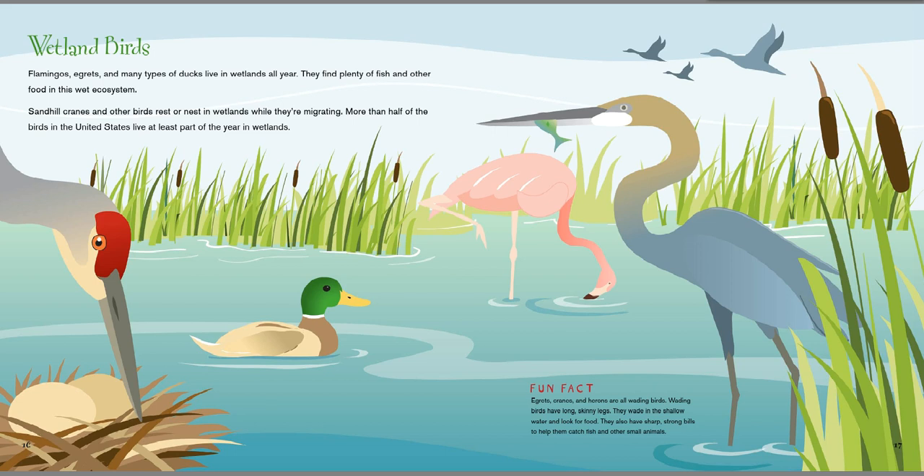Flamingos, egrets, and many types of ducks live in wetlands all year. They find plenty of fish and other food in this wet ecosystem. Sandhill cranes and other birds rest or nest in wetlands while they're migrating. More than half of the birds in the United States live at least part of the year in wetlands. Fun fact: egrets, cranes, and herons are all wading birds. Wading birds have long, skinny legs — do you see this and this? That's a flamingo. They wade in the shallow water and look for food. They also have sharp, strong bills — see that right there? — to help catch fish and other small animals.